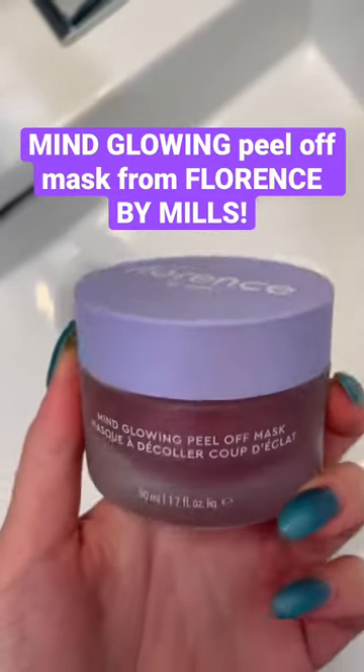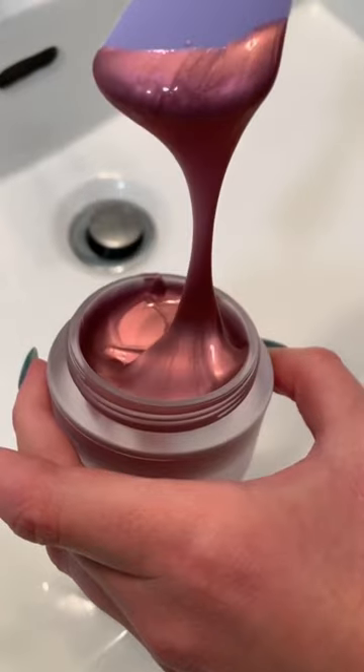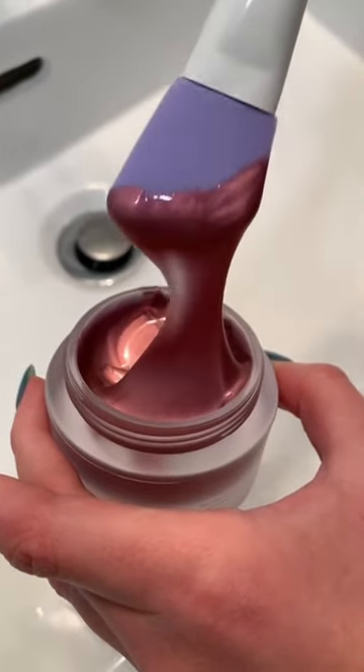I've heard amazing things about this mind-glowing peel-off mask from Florence by Mills, so I had to give it a try. The mask is so aesthetically pleasing — look at that purple iridescent color.